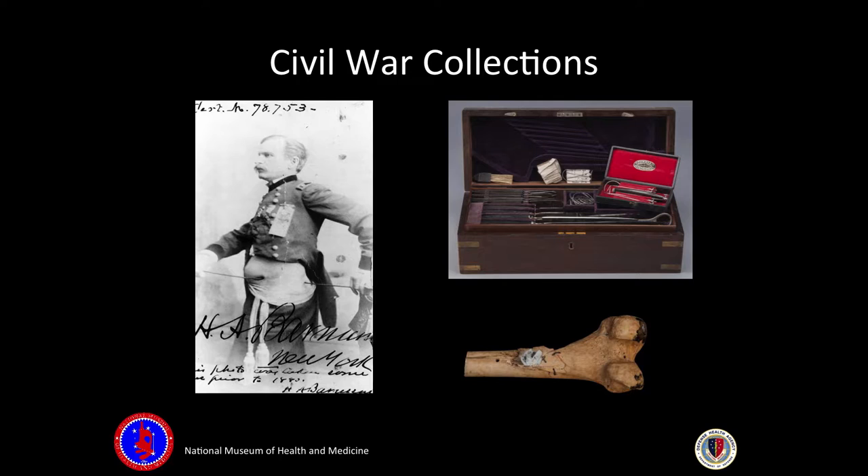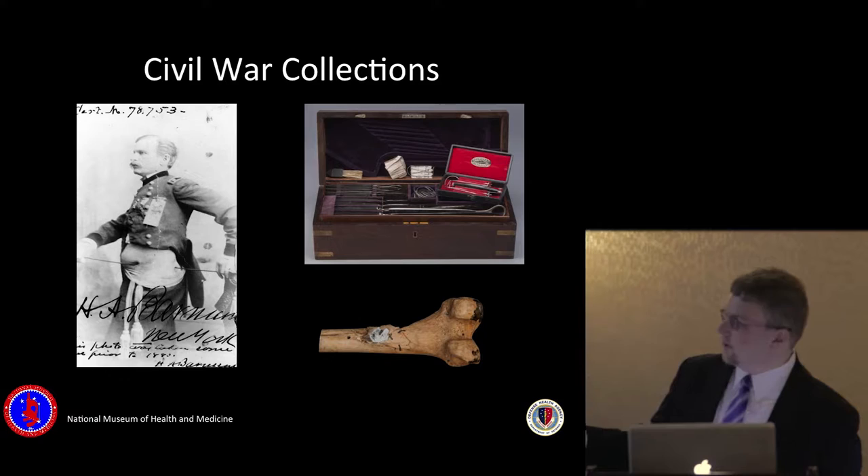The core of our collections consists of Civil War collections, including historical, archival, and anatomical specimens. We have every different kind of bullet and bomb fragment and bone injury from the Civil War, including the Medical and Surgical History of the War of the Rebellion — the entire listing of all injuries. The last entry is actually President Lincoln.